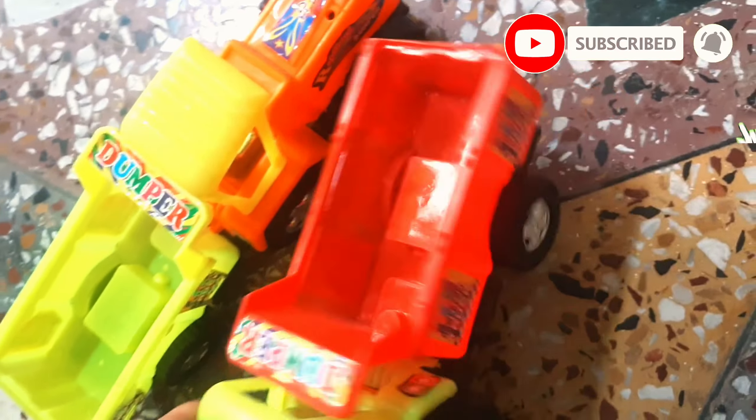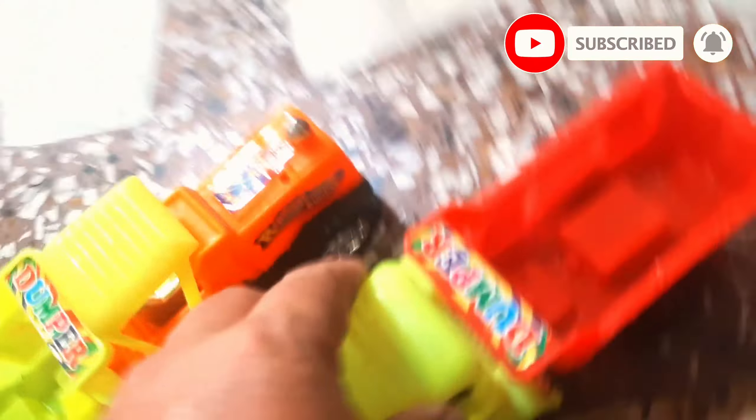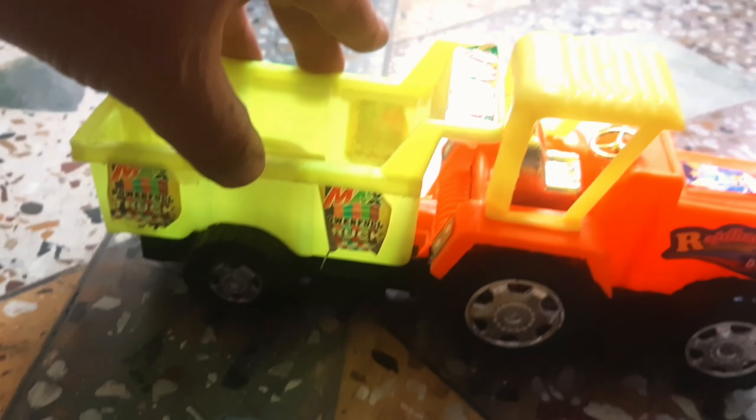Let's go, guys. This is a big one. Wow! This is a big one. Very nice. Superb. Look at this, it's a big one. It's a big one.